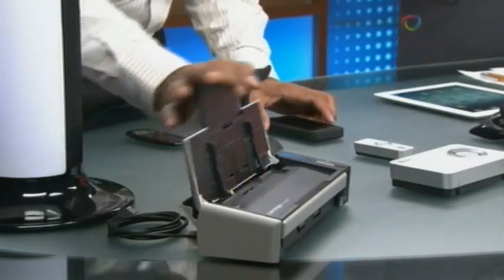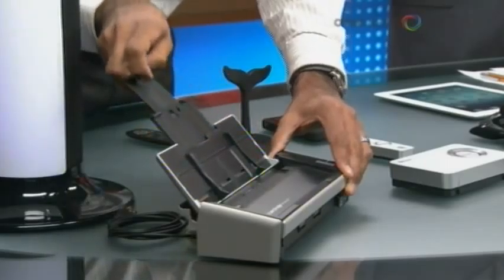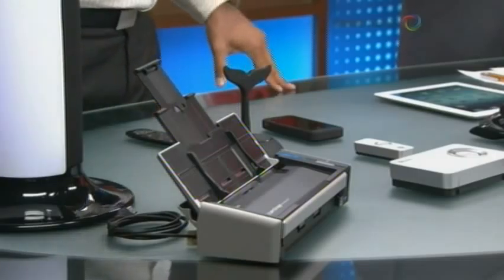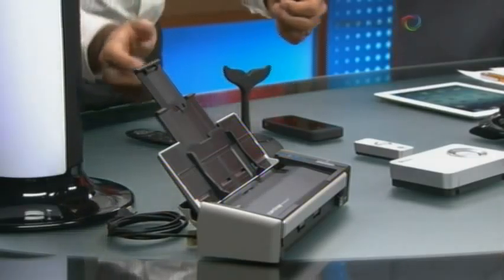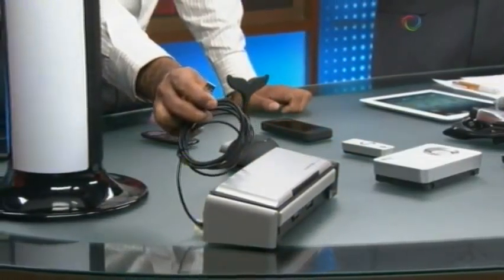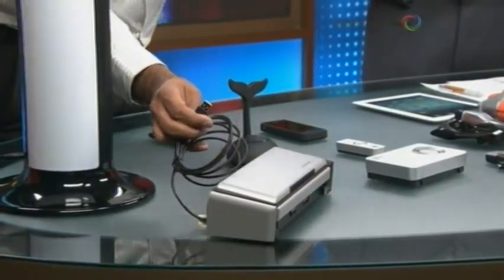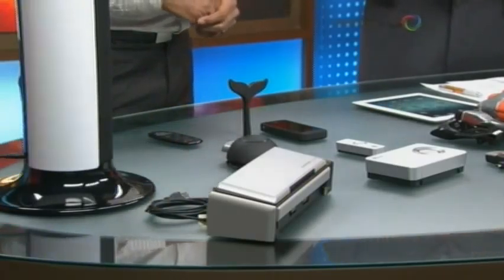What about a portable scanner? This is the Fujitsu 1300i — a newer model portable scanner. When you have contracts, recipes, or menus, you can scan them. Especially useful when traveling — it only needs one USB port, so there is no separate power supply. Just connect your laptop and start scanning. It scans two sides automatically. Easy and nice.